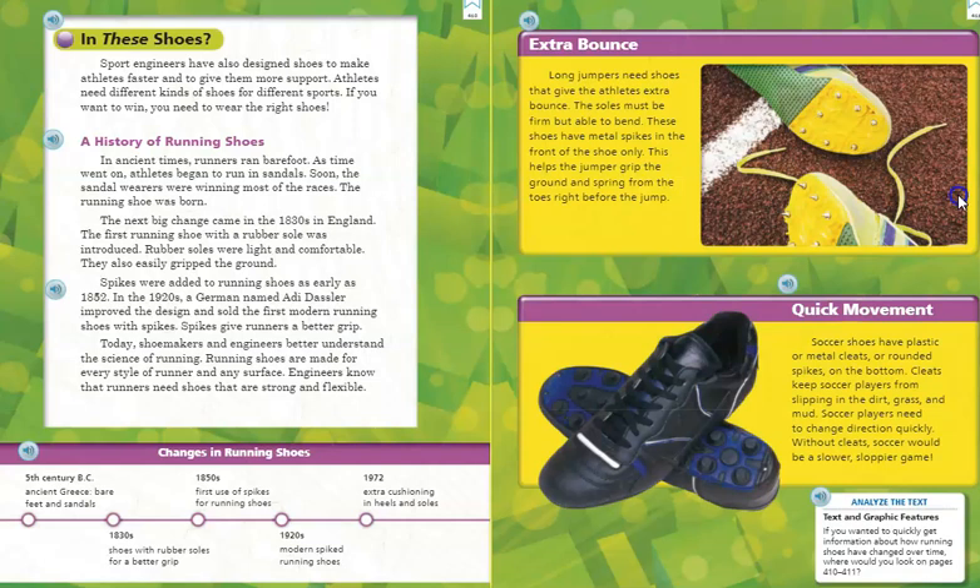Changes in running shoes: 5th century B.C., ancient Greece — bare feet and sandals; 1830s — shoes with rubber soles for a better grip; 1850s — first use of spikes; 1920s — modern spiked running shoes; 1972 — extra cushioning in heels and soles. Long jumpers need shoes that give extra bounce. The soles must be firm but able to bend. These shoes have metal spikes in the front only, helping the jumper grip the ground and spring from the toes right before the jump.